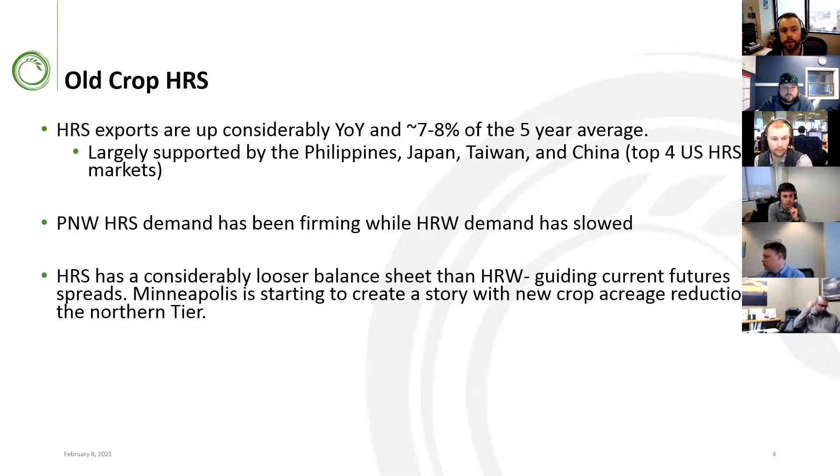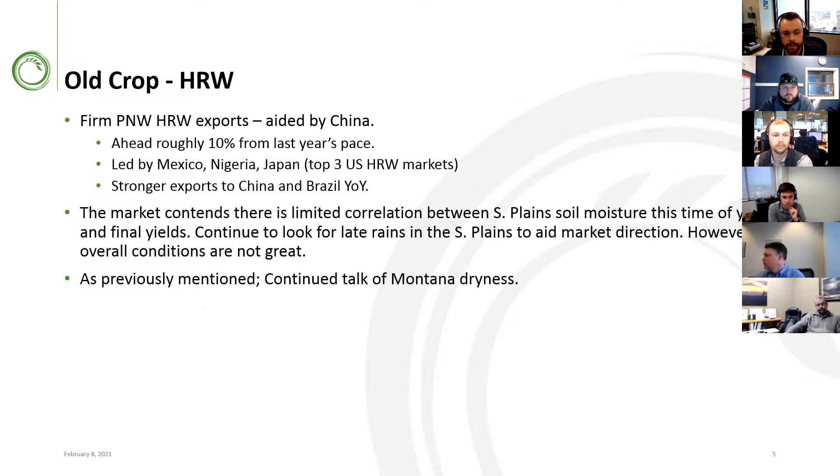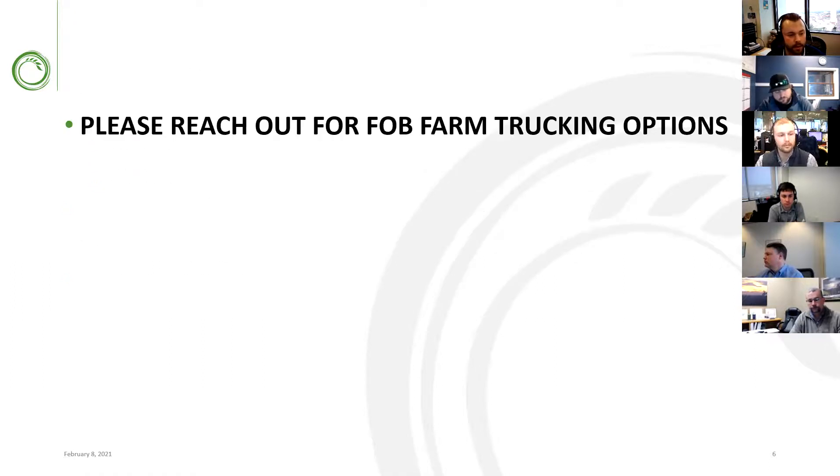We're definitely making a story looking forward with a large anticipated slash to spring wheat acres. Winter wheat exports have been fantastic this year — China's been a player. We're nearly 10% above last year's pace, led by Mexico, Nigeria, and Japan, with considerably stronger exports year on year to China and Brazil. The market continues to talk winter kill and soil moisture conditions. We saw similar concerns last year in Montana and worse conditions in the Southern Plains, and we ended up with a record Montana yield and a solid crop in the South as well.